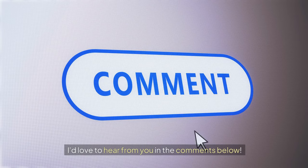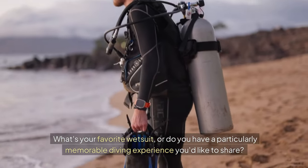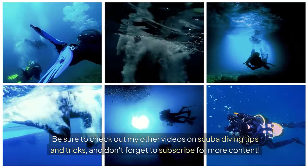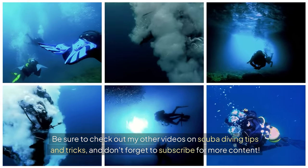I'd love to hear from you in the comments below. What's your favorite wetsuit, or do you have a particularly memorable diving experience you'd like to share? Be sure to check out my other videos on scuba diving tips and tricks, and don't forget to subscribe for more content.